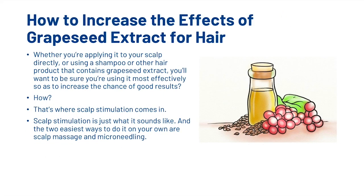So how could you increase the effects of grapeseed extract for your hair? Whether you're applying it directly to your scalp or using a shampoo or other hair product that contains grapeseed extract, you'll want to use it most effectively to increase the chance of good results. That's where scalp stimulation comes in. The two easiest ways to do it on your own are either scalp massage or microneedling.